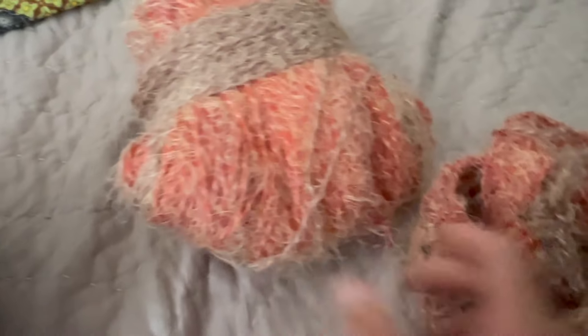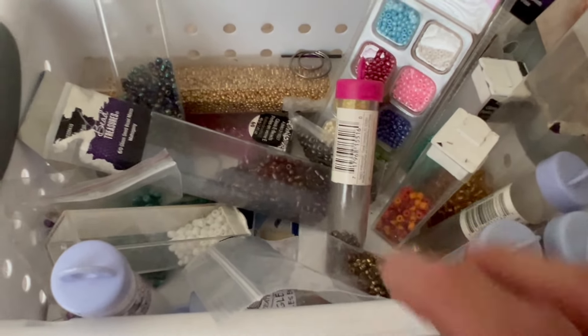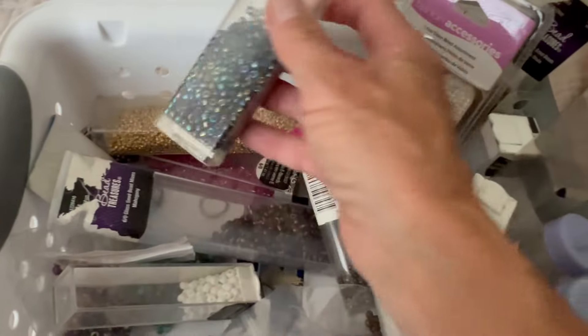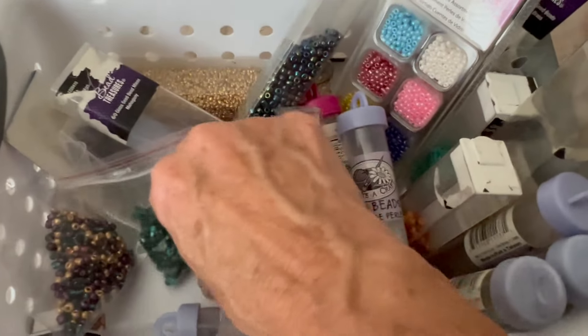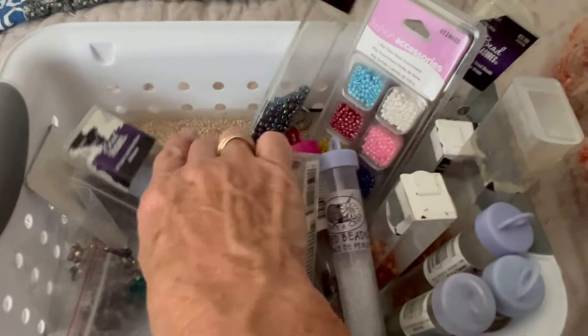The fifth thing I found was yarn and beads — just some random craft supplies, a lot of beads. Someone was getting rid of all their beads, and I have a desire to learn how to make some jewelry, bracelets and whatnot, so I purchased all of these beads.